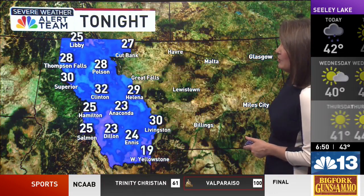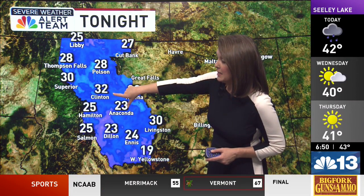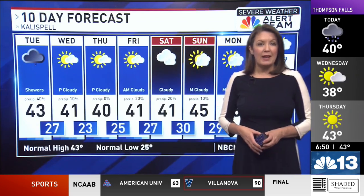Tonight, temperatures dropping just below the freezing mark with 28 in Polson and Thompson Falls. 32 for you in Clinton, and we'll be at 24 this evening in Ennis. Again, southwest Montana wet roadways could be a bit slick for you early tomorrow morning.